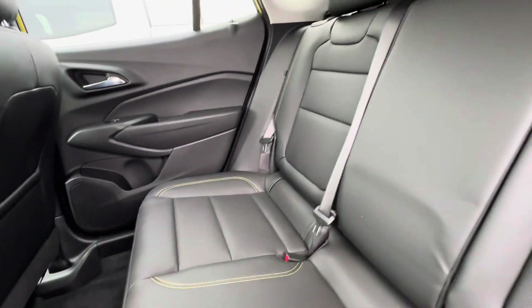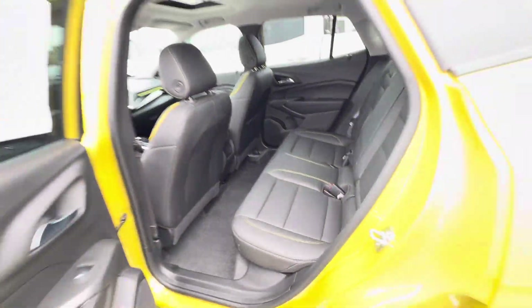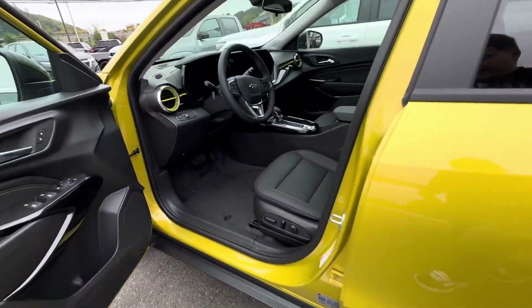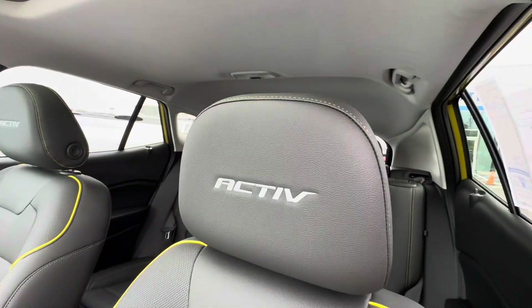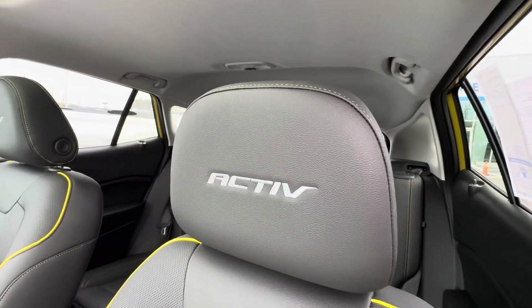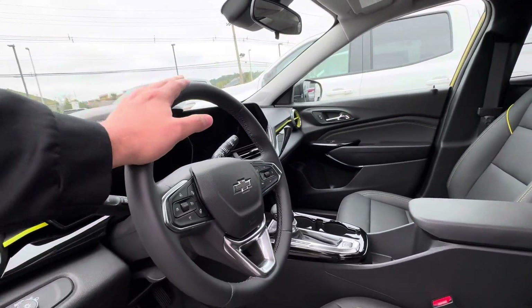In the Active trim, the interior is different from every other model. You get this awesome graphic stitching on that jet-black leather. Here in the front, you're going to have a power seat with that same stitching — an embroidered seat right there with the Active logo, which looks fantastic. It also comes with a sunroof and a leather-wrapped steering wheel that is also heated.